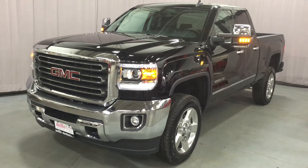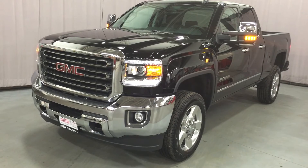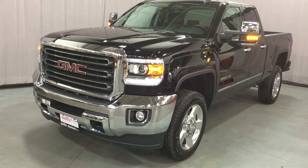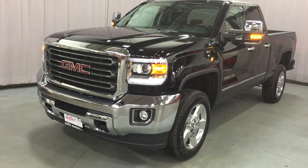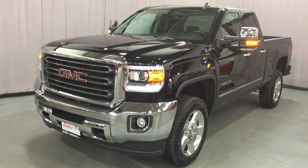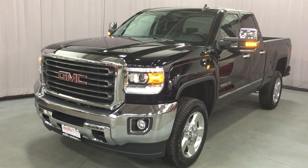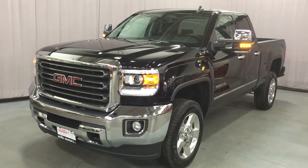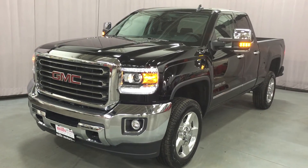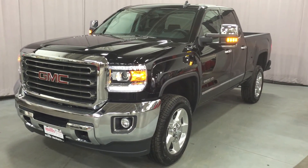We've been looking at this awesome Onyx Black 2016 GMC Sierra 2500 heavy-duty SLT four-wheel drive double cab. It's got the Duramax diesel 6.6 liter V8 with six-speed automatic transmission. Look at those camper mirrors — they extend manually. You should drive this truck, or at least test drive it. Come on down to Mills Motors, located at 240 Bond Street East in Oshawa. We'd love to see you and we'd be very happy to show you that we will do whatever it takes.